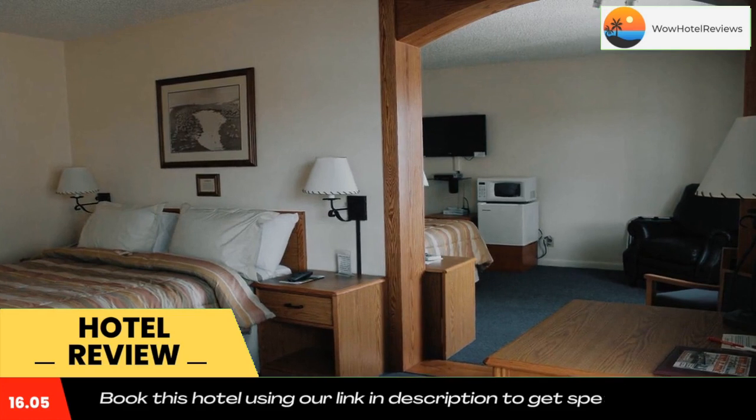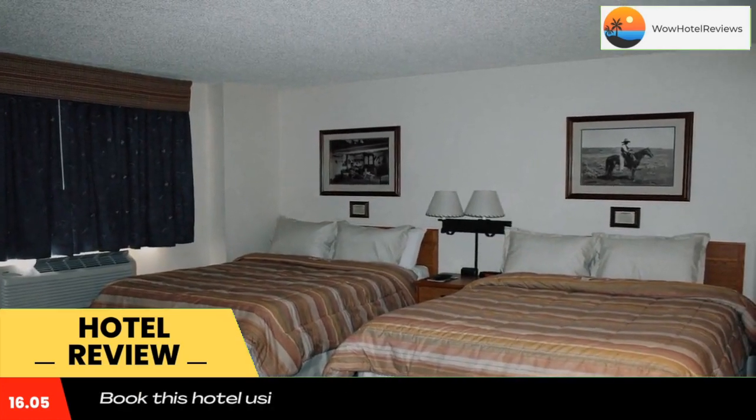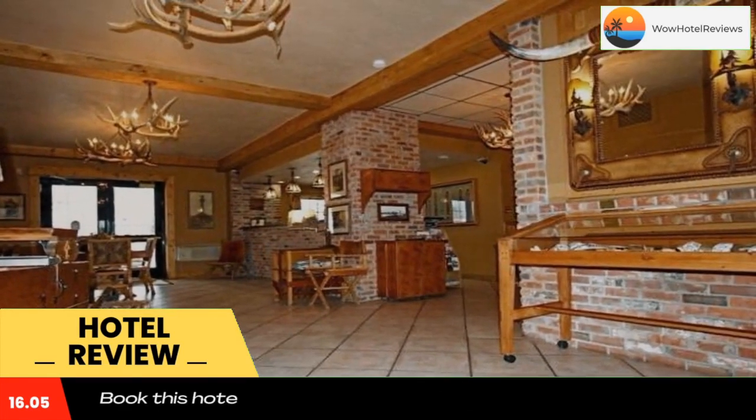Guests can enjoy a daily continental breakfast in the hotel's Western Gallery, which features handmade furniture and Native American artifacts. A fax and photocopying service is also on site.